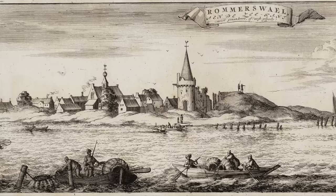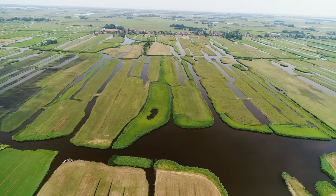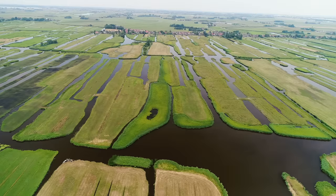St. Felix's Flood washed 18 villages into the sea, leaving one city stranded on an island before that, too, was eventually abandoned due to flooding in the following years. But the Dutch fought back. They built dikes to protect the land from being lost, and they took it a step further and built what are called polders.